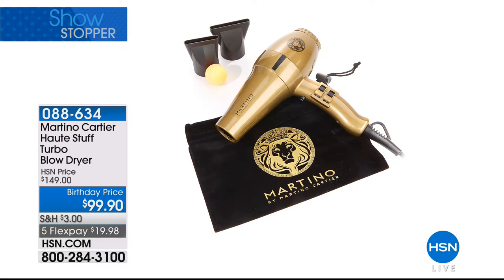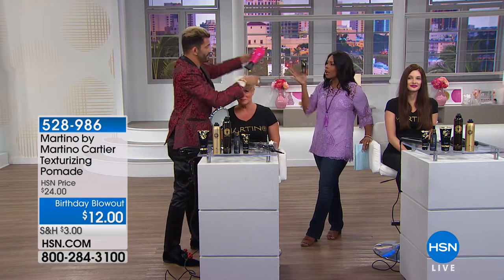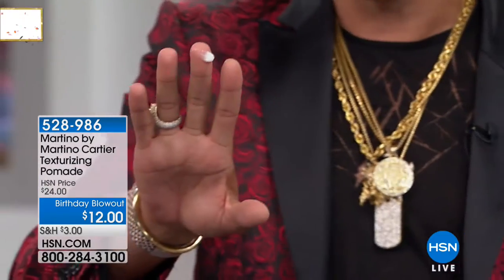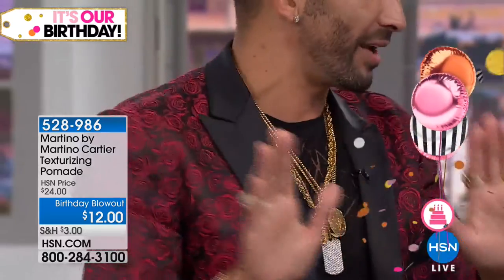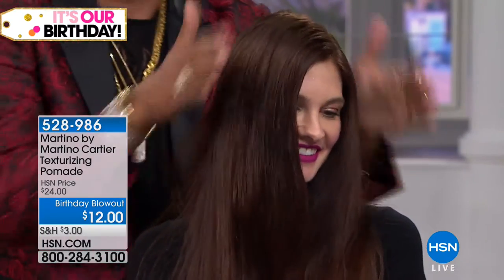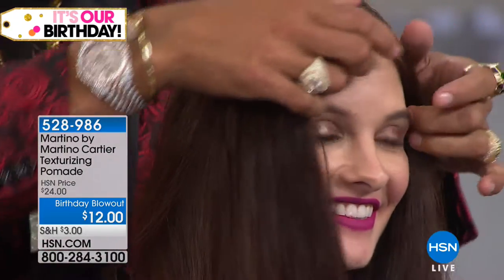Now we have the texturizing pomade — a birthday blowout price at $12. A little bit goes a long way and it helps define your style, for ladies and fellas. It has biotin in it, which is really good for your hair, and it has caffeine, so it's heat activated. You put about a pea size, and when you heat it up, it turns clear — that's when it's ready to go. You'll see there are little bits of fuzz, but I can run my hand right through and it's instantly gone without looking greasy.